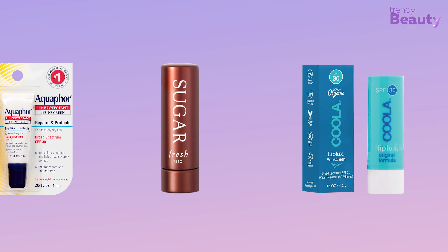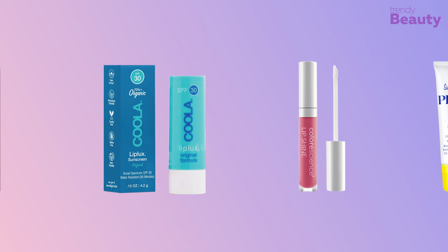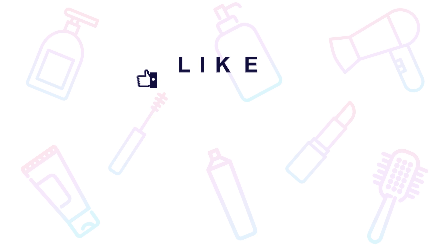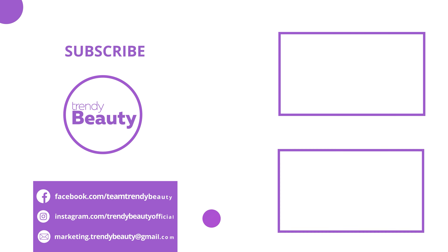That was all about the 5 best lip balms for summer. Thanks for watching. If you liked the video, hit like and share it with your friends. Comment below to let us know your thoughts, consider subscribing to the channel, and press the bell icon to get notified of our future videos.